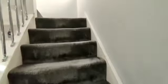Stairs from the entrance hall rise to the first floor landing. We have a window to the side, loft access, and doors off.